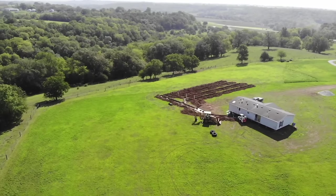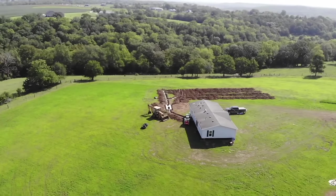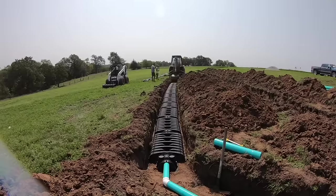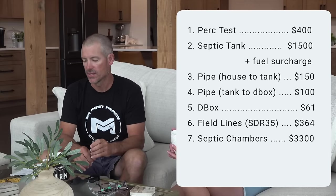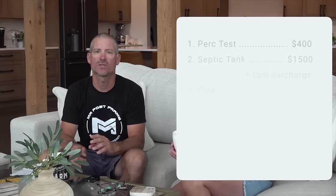Each line is 100 feet. We're required to have 400 linear feet in this install, and we used the Low Pro infiltrator septic chambers. Those are $33 per 4-foot section — they're 4 feet long and 3 feet wide — so you need 25 per 100 feet. We had 400 feet, so that was $3,300 for the chambers. We had 8 end caps at $19 a piece, so that was $152.